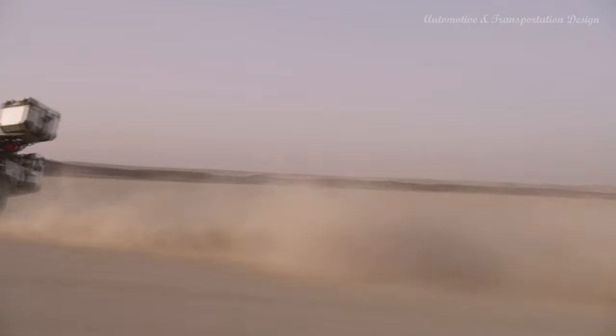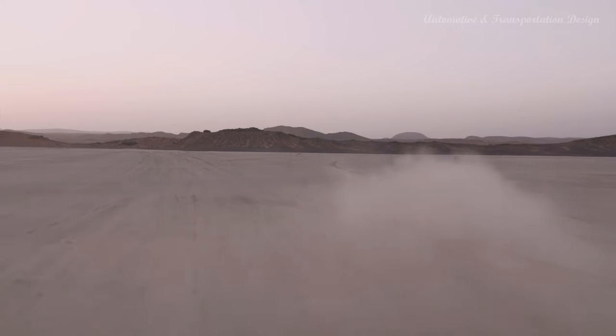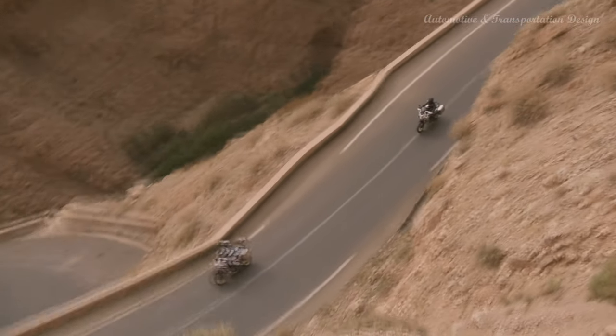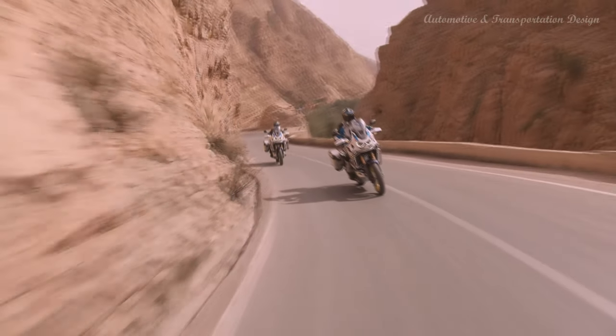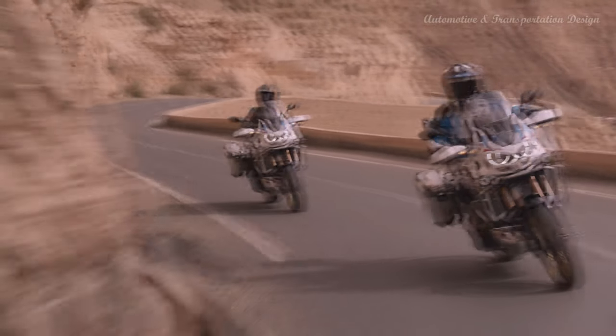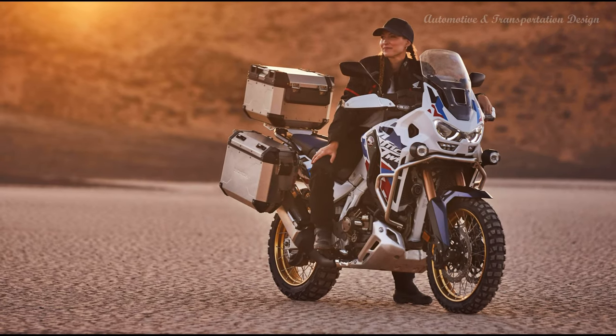Honda has sold over 240,000 DCT-equipped motorcycles across Europe since the system first appeared as an option on the VFR1200F in 2009. In 2023, DCT versions of Africa Twin Adventure Sports accounted for 71% of the model's sales. For 2024, the CRF1100L Africa Twin Adventure Sports DCT has been developed to give a much more natural, feathered clutch feel on initial take-off and between first and second gears. The system has been adjusted to make use of the engine's increased torque, shifting down earlier, and uses cornering detection — when the IMU recognizes the bike is leaned over, it subtly adjusts the shifting program for the most natural gear changes. DCT delivers consistent, super-fast seamless gear changes and very quickly becomes second nature in use.